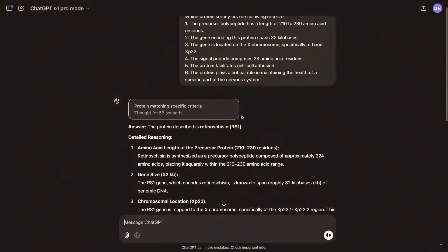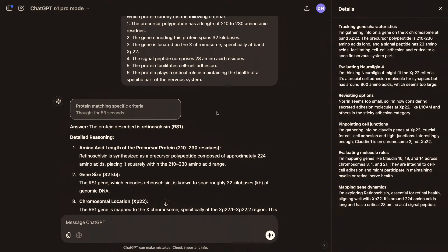The model was faster this time, finishing in 53 seconds. You can click to see some of the thought process — it considered different candidates like a neural ligand initially, and then arrived at the correct answer, which is retinoic acid (retinochism).